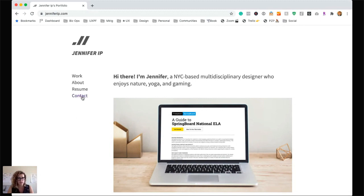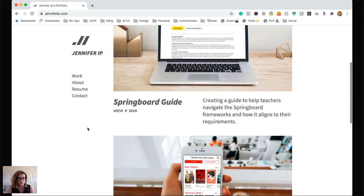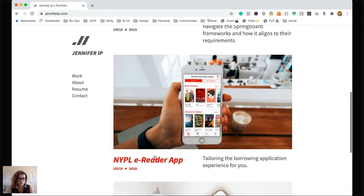Can we easily contact her? Yes, there's a contact option — great. We can contact her and we have a good sense of what she does. I'm guessing Jennifer does a little bit of everything. Let's click into this one: NYPL eReader — 'Tailoring the borrowing application experience for you.' Okay, I don't know what this is about, let's find out.